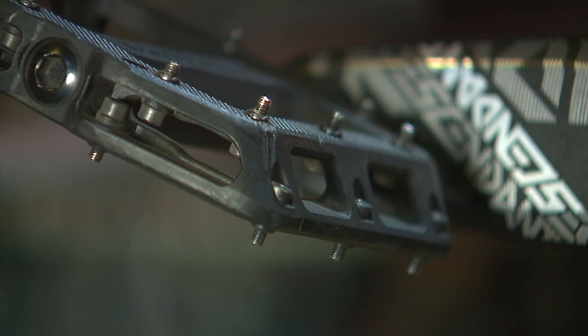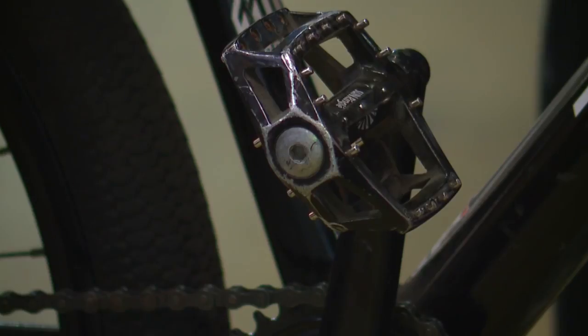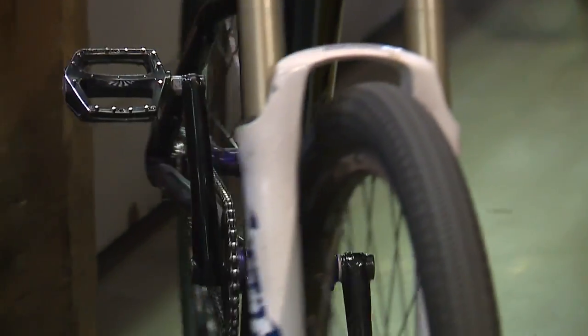We do have rental bikes — BMX bikes and mountain bikes. That's going to pretty much fit anyone who can pedal a bike without training wheels. We have pedal bikes that are going to fit kids from the age of five years old all the way up to adult.